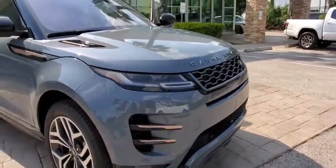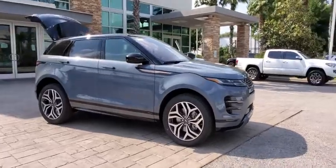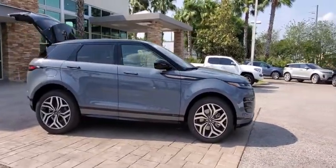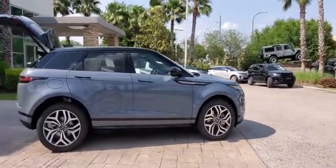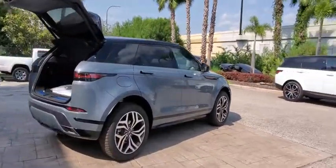We are pleased to show you the 2020 Land Rover Evoque. The Range Rover Evoque is the lightest and most fuel-efficient Range Rover to date, continuing our commitment to environmental sustainability. Here are some of this vehicle's great options.